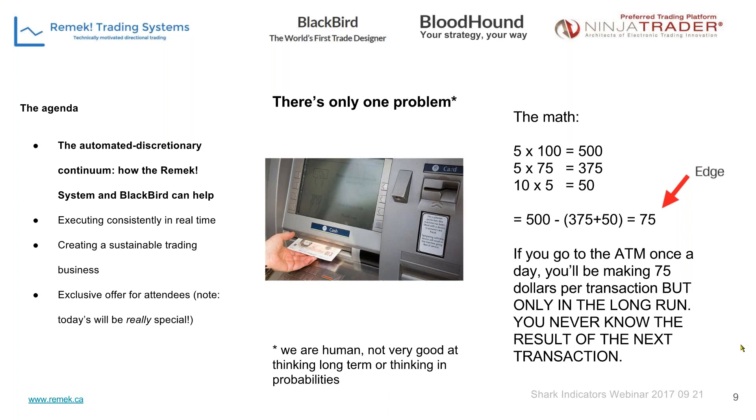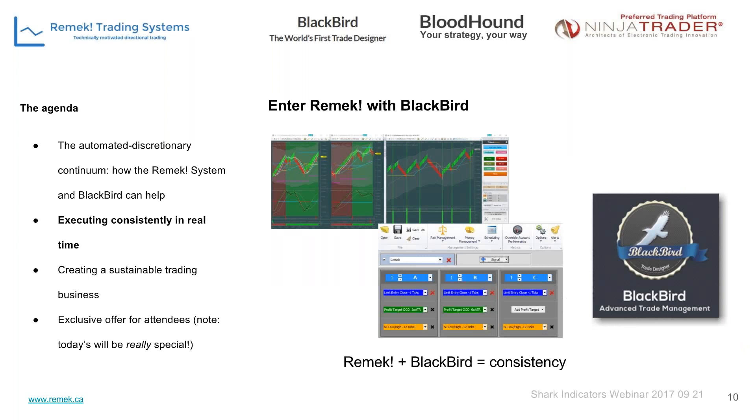The problem is that we humans are not good at thinking long-term or in probabilities. It would be very discouraging to go to that imaginary ATM five times in a row and be debited $75 each time without taking any money out — which statistically can easily happen. This is exactly what trading is. We must have a positive edge, but we must think long-term and work on our way of thinking to compensate for our instant reactions that may be built into our nature.